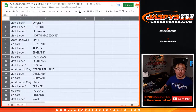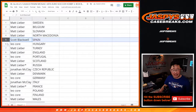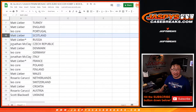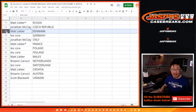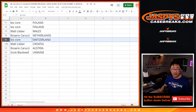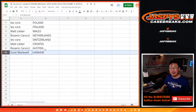Matt with Sweden, Belgium, Slovakia, and North Macedonia. Scott with Spain. Leo with Hungary. Matt with Turkey and England. Leo with Portugal. Matt with Scotland and Russia. Jonathan with the Czech Republic. Matt Lieber with Denmark. Leo with Germany. Jonathan with Italy. Matt with France. Leo with Poland and Finland. Matt with Wales. Rosario with the Netherlands. Leo with Switzerland. Matt with Croatia. Rosario with Austria. And Scott with Ukraine.